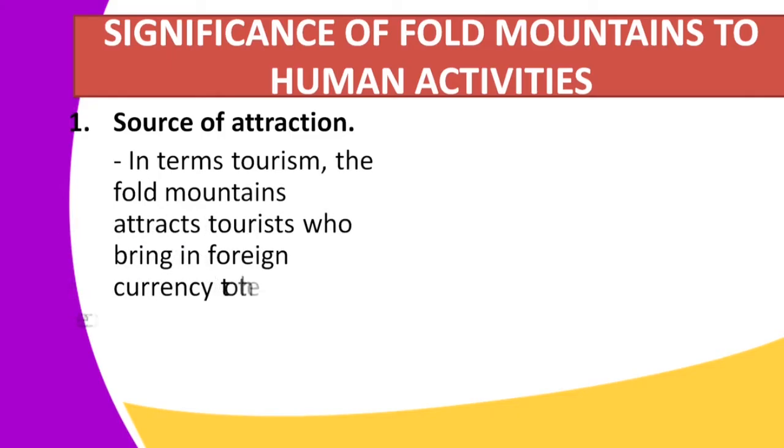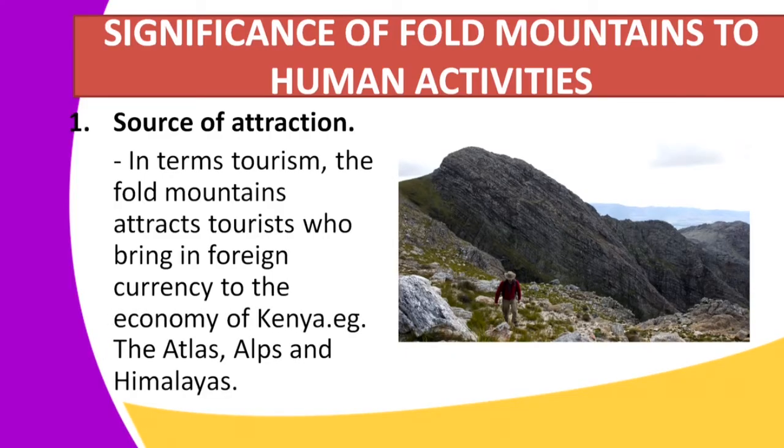The first significance is that fold mountains are a source of attraction, and this is in terms of tourism. Fold mountains attract tourists who bring in foreign currency to the economy of Kenya. Examples of attractions include the Atlas and the Himalayas, among others that you can name.